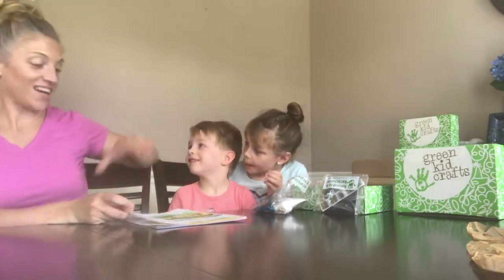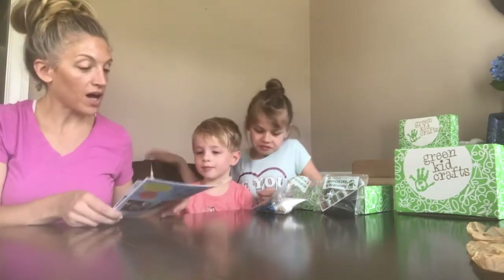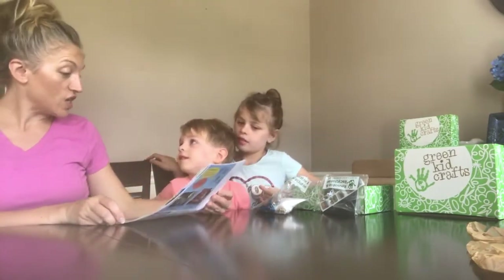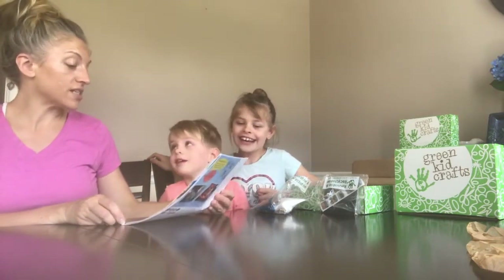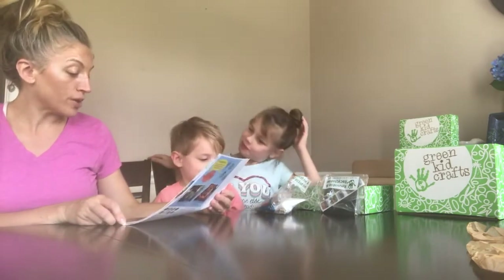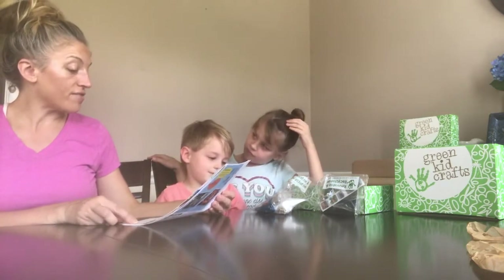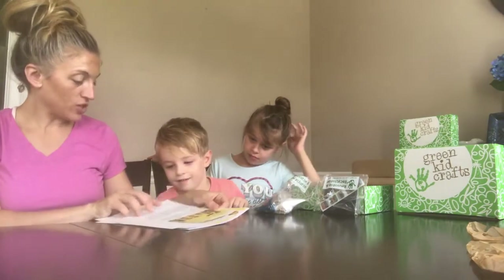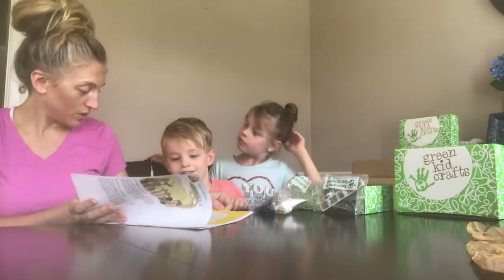Let's read from the magazine that came in our box. It says Safari Science - what is a safari? This word 'safari' means journey. Today people who go on a safari trip observe and photograph various animals. What kind of animals do you think they observe? The ones we just looked at, right?